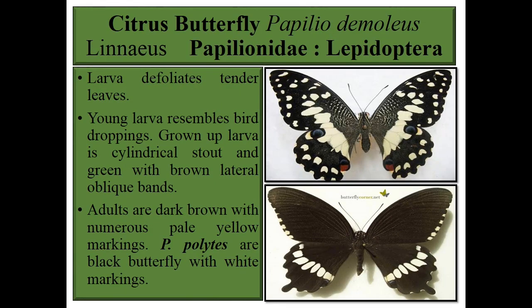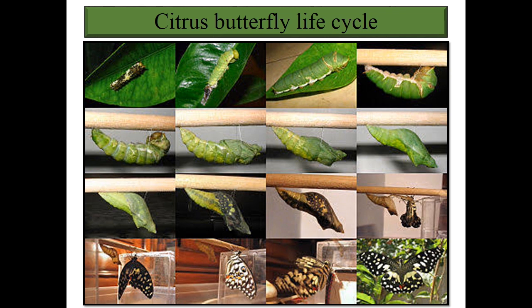Next one is the citrus butterfly, Papilio demoleus species and Papilio polytes species — both you can see in this slide. Larvae defoliate tender leaves. Young larvae resemble bird droppings. Grown-up larvae are cylindrical, stout, and green with brown lateral oblique bands. Pupae are dark brown with numerous pale yellow markings. Papilio species are black butterflies with yellow and white markings — these are key features for identifying the citrus butterfly. You can see the stout larvae resembling bird droppings, and the pupal type is a chrysalis.